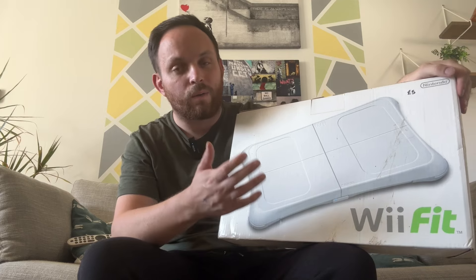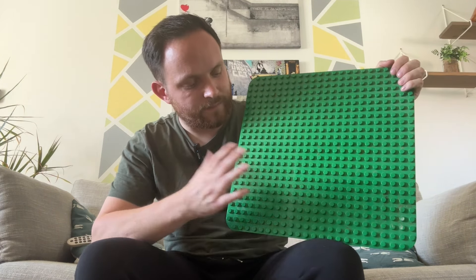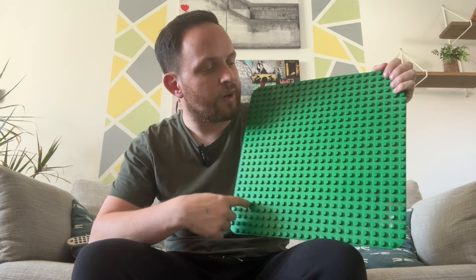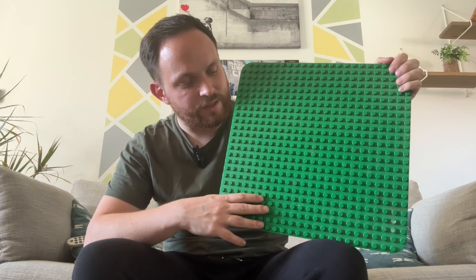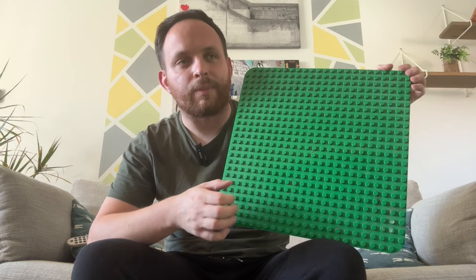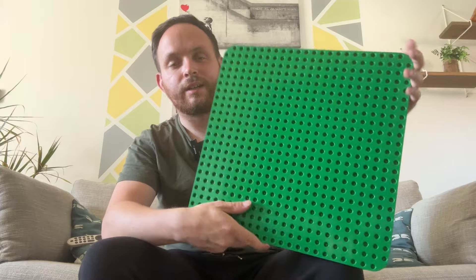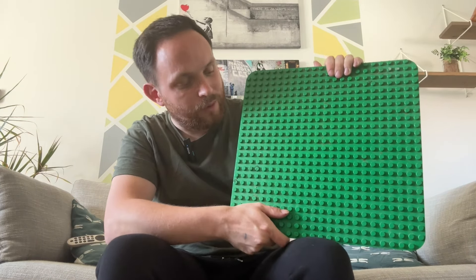We then have this massive Duplo base plate. We sell these on a multi-listing - it's probably ended by the time of recording, but we did have a multi-listing of these base plates because we always seem to find them. And they sell rapid for about £13, and we paid £1. So it's a really nice size - it is a 24 stud by 24. Beautiful.